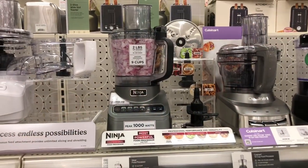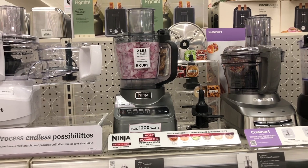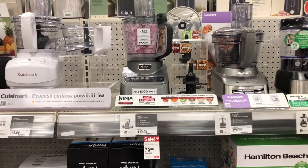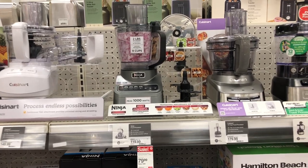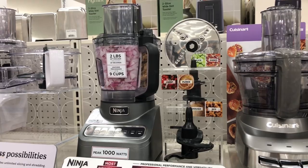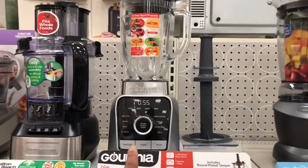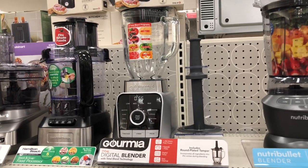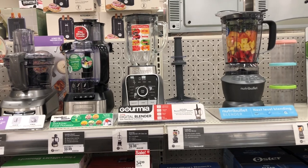The Ninja food processor is on sale for $79.99. They also have a digital blender on sale for $34.99.